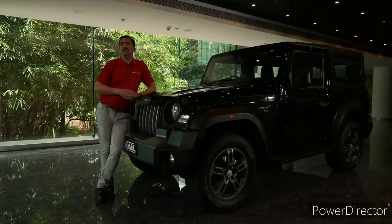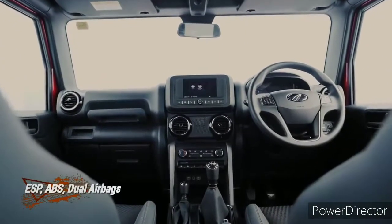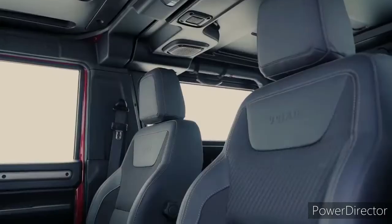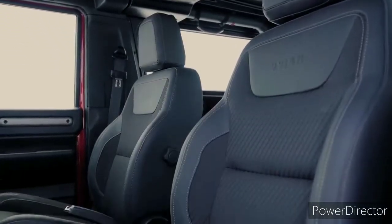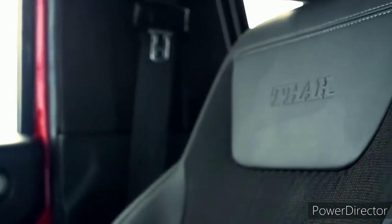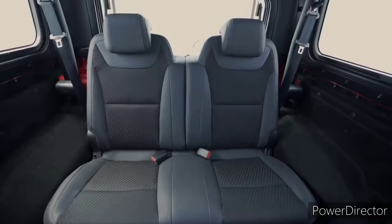On the safety front, it comes with a host of features inside, like ESP, ABS, and airbags for both driver and passenger. In addition, we have also given the ISOFIX seat. We have options on the rear seats — you can have a front-facing seat or a side-facing seat, depending on requirements.